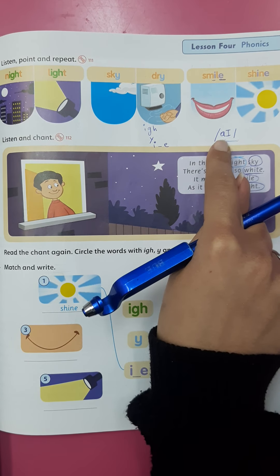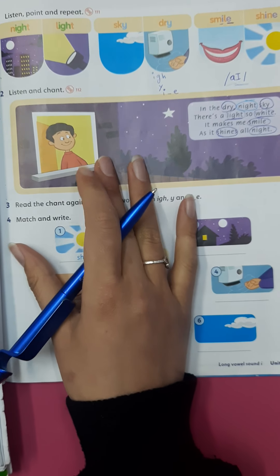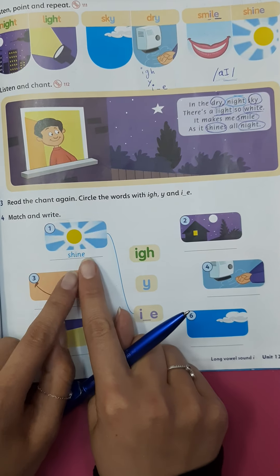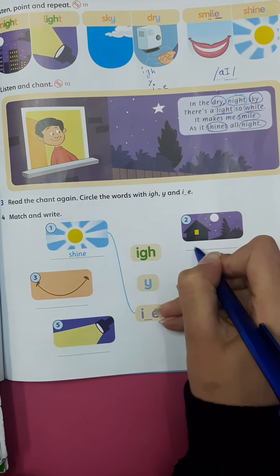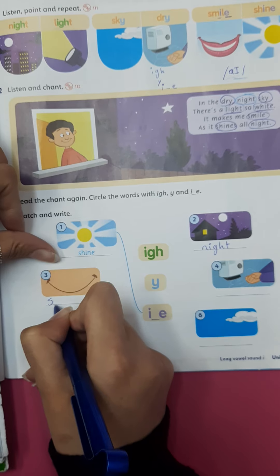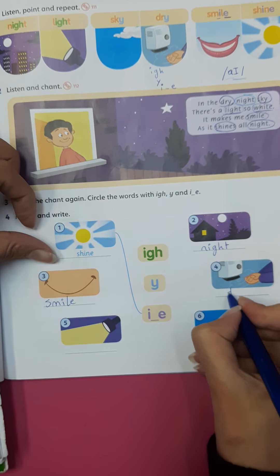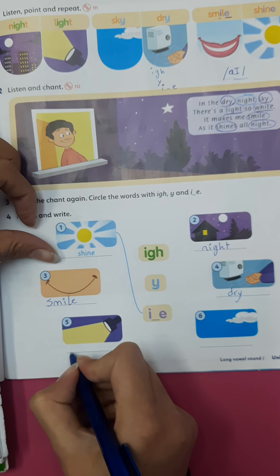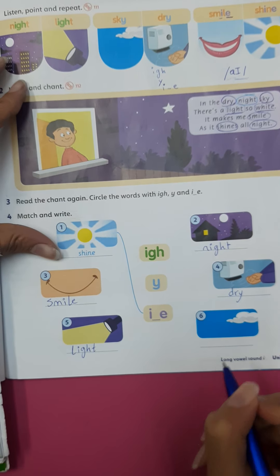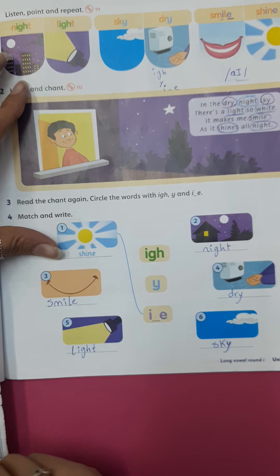This is the shape of the sound — long I. Okay, now exercise number three. One: smile. Two: night. Three: shine. Four: dry. Five: light. Six: sky.